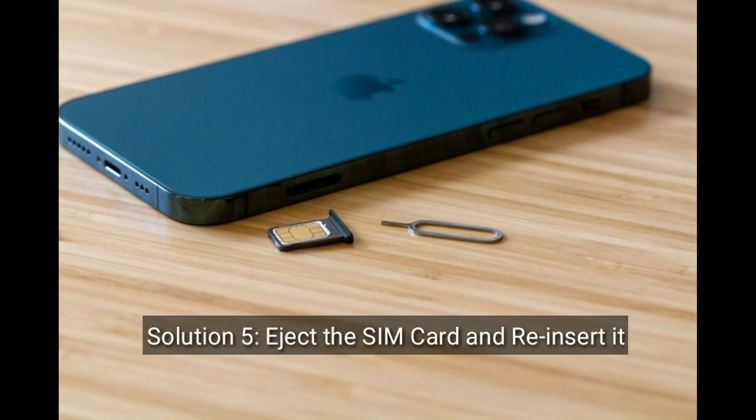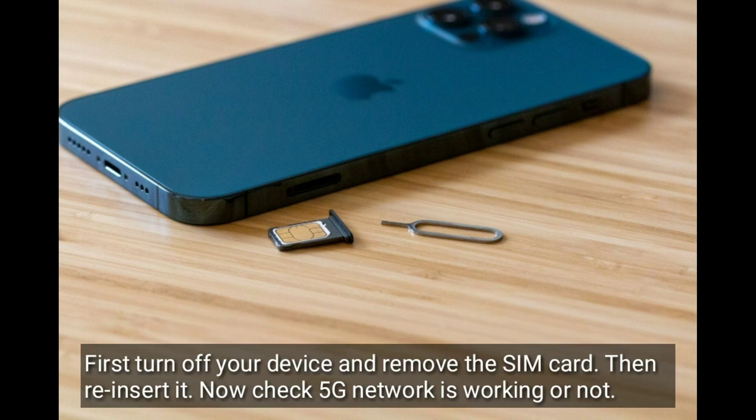Solution five is eject the SIM card and reinsert it. First, turn off your device and remove the SIM card, then reinsert it. Now check if the 5G network is working or not.